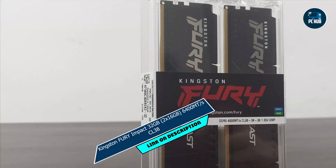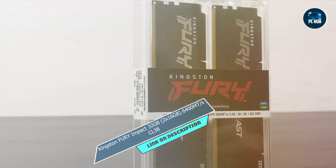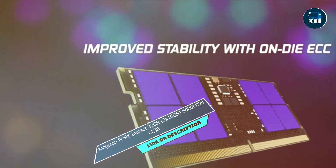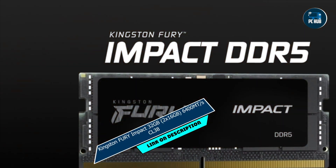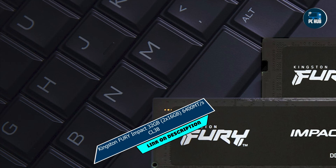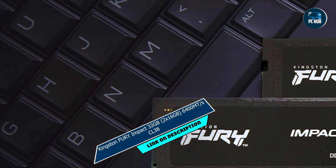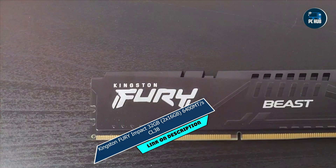Usability: designed for hassle-free installation, this RAM kit is compatible with a wide range of laptops, making it easy to upgrade your system for maximum performance — simply plug and play, and you're ready to go. Durability: built to last, this RAM kit undergoes rigorous testing to ensure long-term stability and reliability, so you can focus on your work or play without worrying about system crashes or slowdowns.